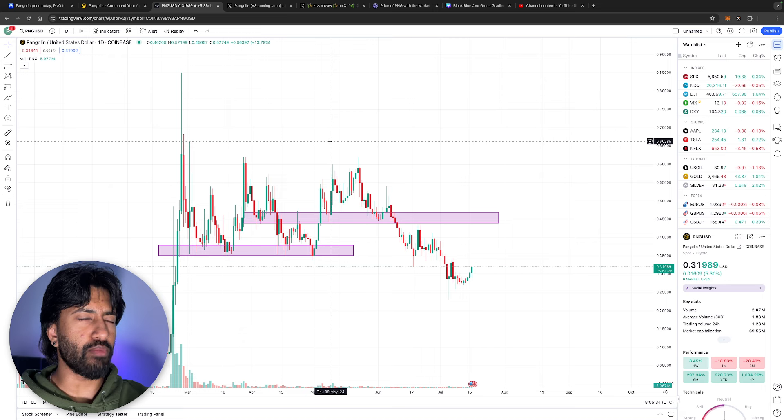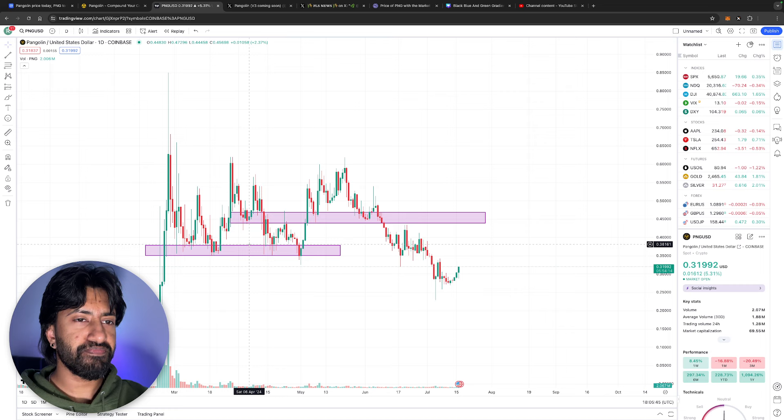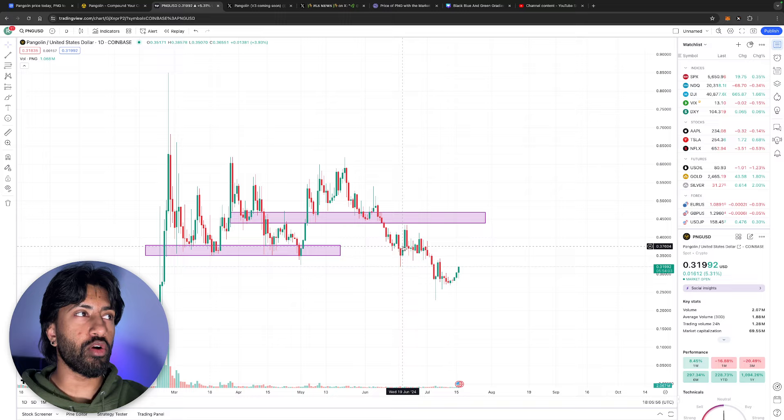This is a chart I made a while ago. The supply area at $0.35–$0.38 — we broke below it, and when we pumped past it we marked another significant level up to $0.45. After that insane crypto dump where Bitcoin crashed, we've dumped and we're waiting for recovery. When Bitcoin recovers, the altcoins don't go right along with it — it takes a week or a couple days for everything to lag behind.